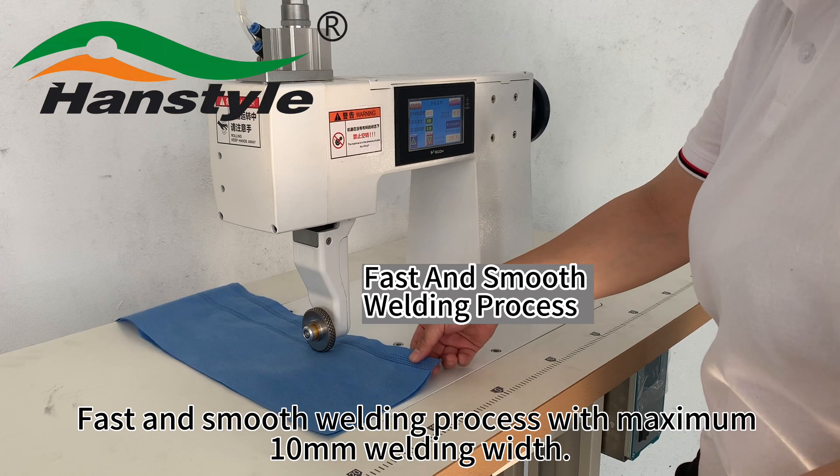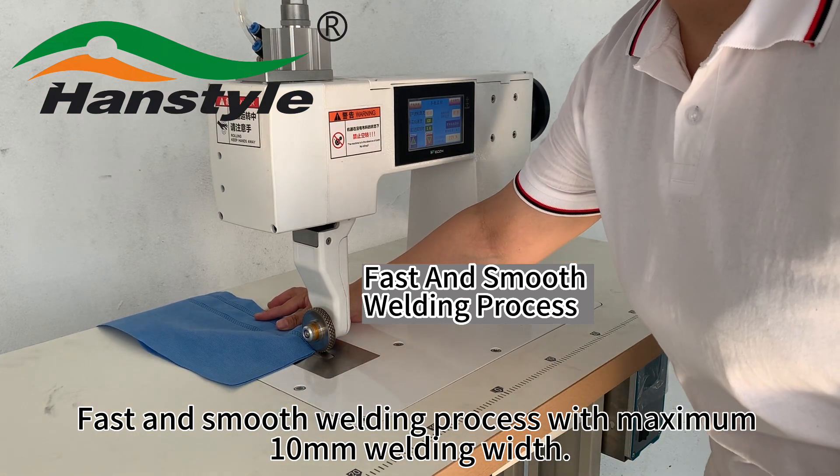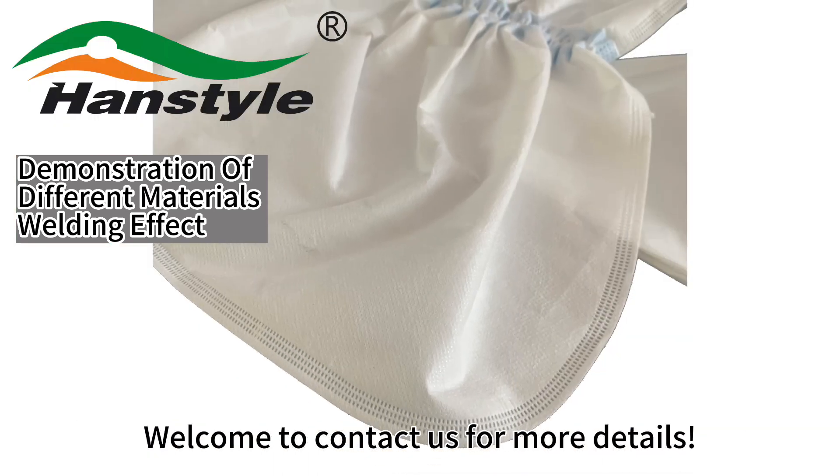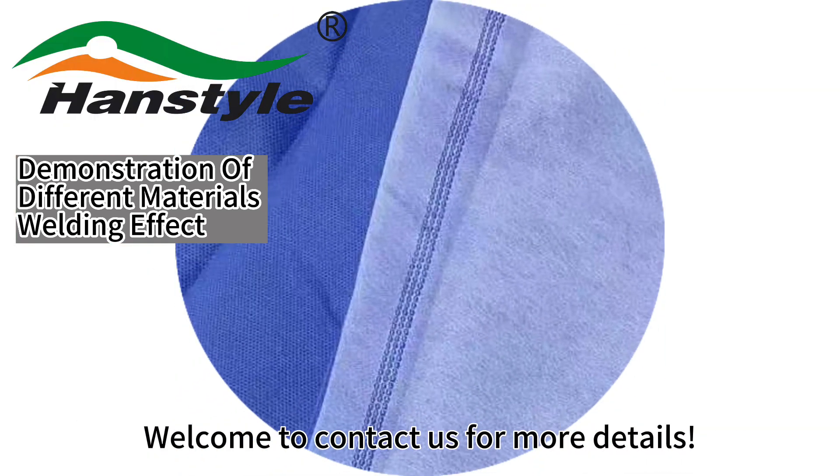Fast and smooth welding process with maximum 10 millimeters welding width. Welcome to contact us for more details.